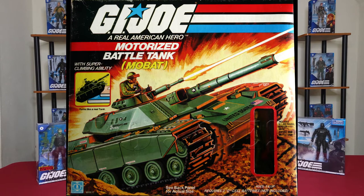Kicking off the list at number 10, we have one of my favorites. From all the way back in 1982, we have the MOBAT — the motorized battle tank with Steeler. The MOBAT was a game changer. Not only was it a cool tank you could play war with in your backyard, but this thing actually moved on its own. The original price was $19.99, just under the $20 mark. In today's dollars with inflation from 1982, we're looking at $57.61. Still not too bad.